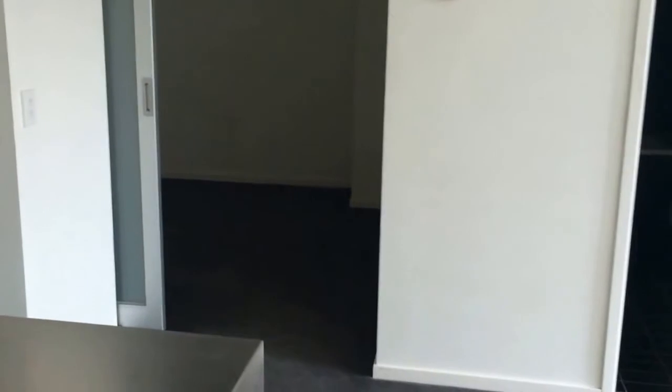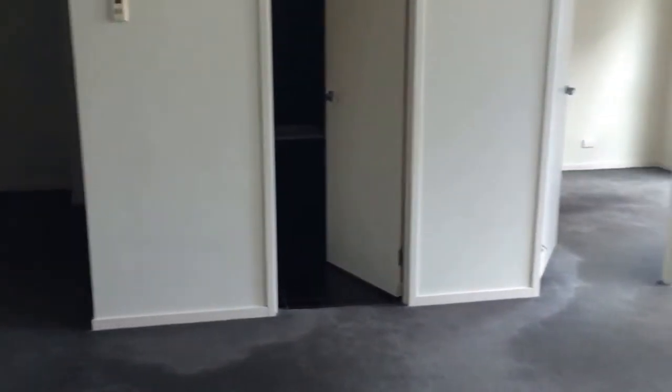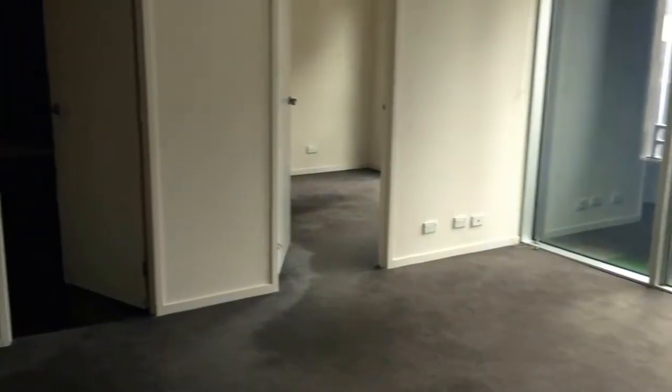If you'd like to inspect this property for yourself, just follow the details after this video and we'll be happy to take you for a tour. This is Mike from Melbourne Real Estate. Thanks for watching.